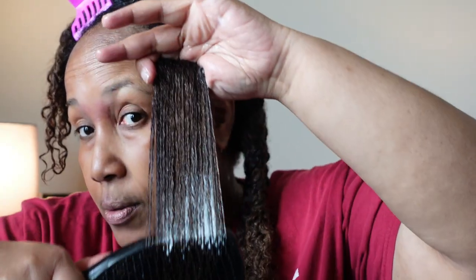I only finger-detangled my hair before, so right now I'm detangling this section more thoroughly. The slip is pretty good actually — my hair is really easy to detangle with this. That piece is done pretty quickly, especially for my hair. I'm going to finish detangling the rest of my hair and then rinse this out and come back to finish the styling.